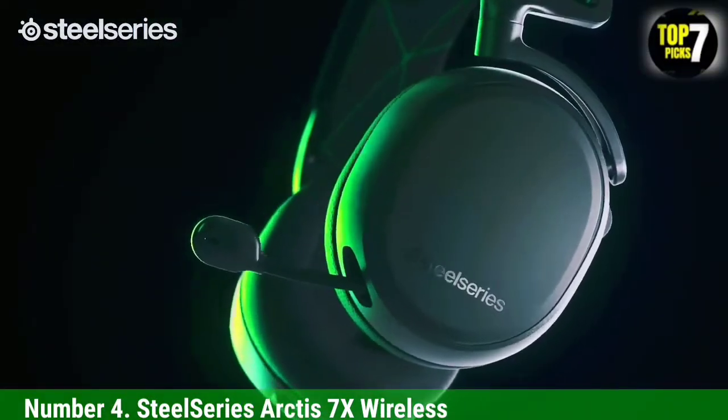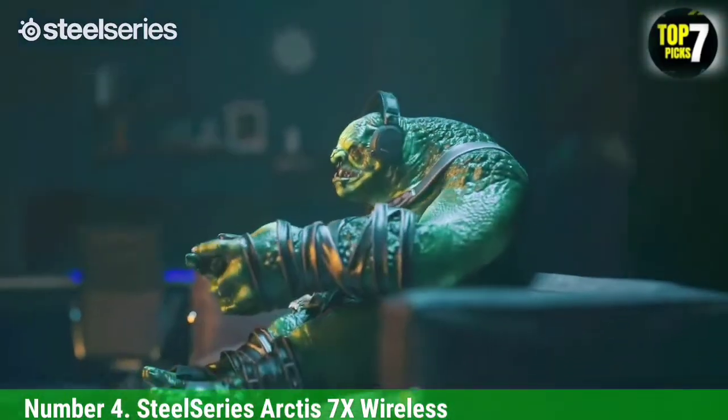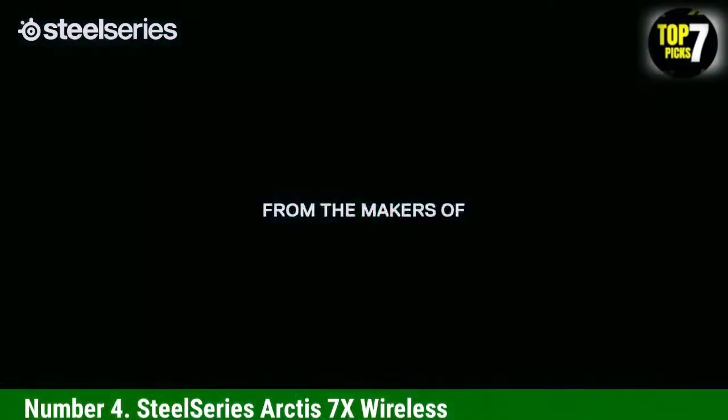so you don't need to recharge them too often, and you can use them passively in a pinch. Their boom mic delivers great performance, so they're suitable for online gaming even if you're not in a totally quiet environment.